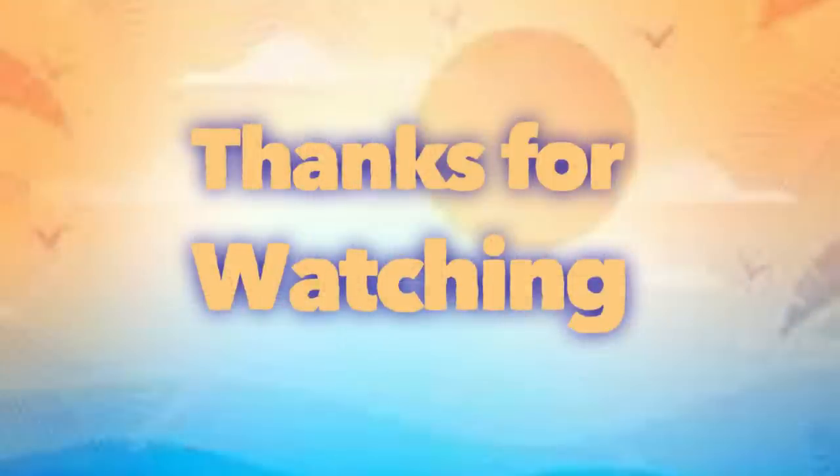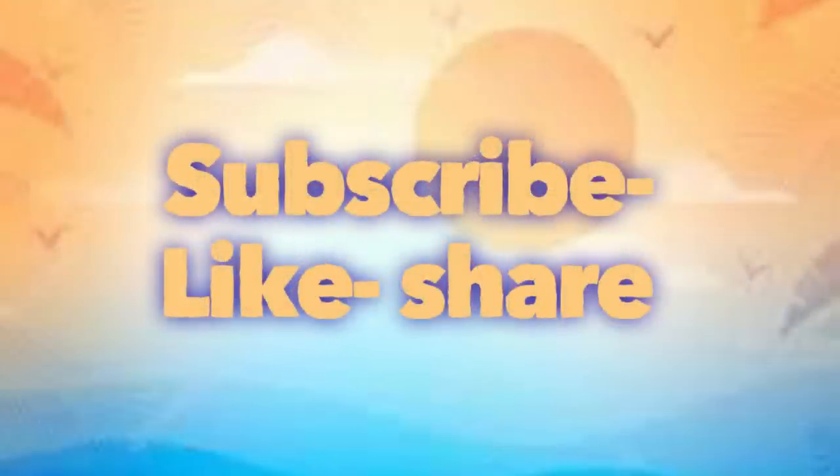And that's it for today's video. Thank you guys so much for watching. Don't forget to subscribe, like, and share. We post DIY videos every Thursday and Dollar Tree videos every Tuesday and Friday. Thanks so much for watching and I'll see you next time.